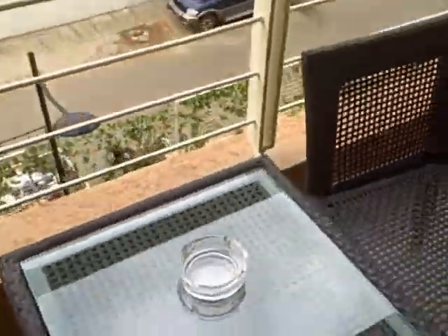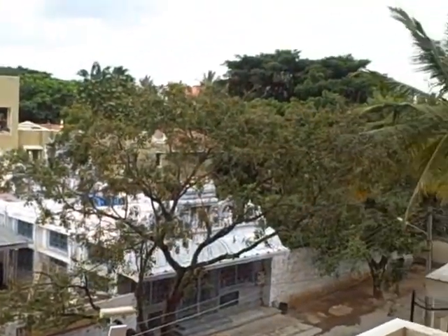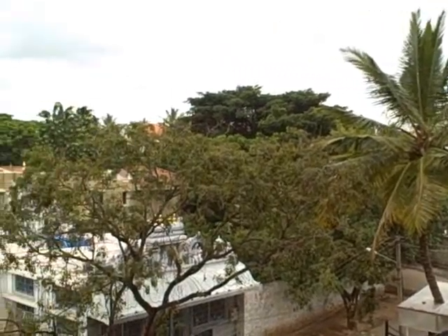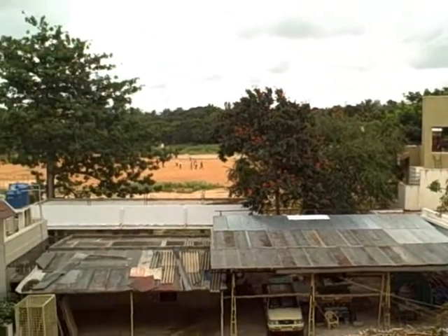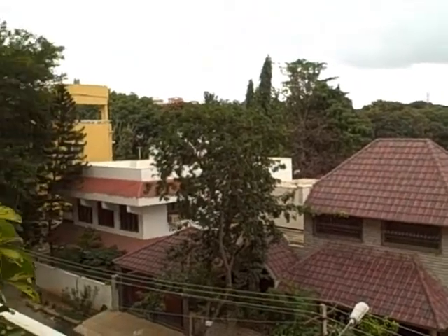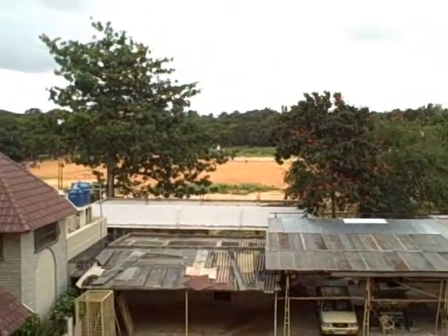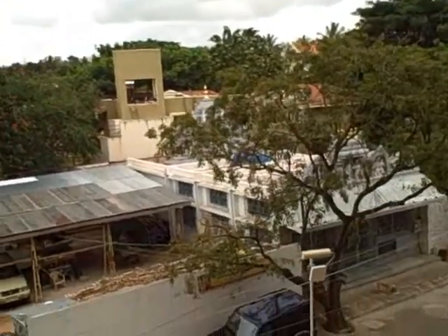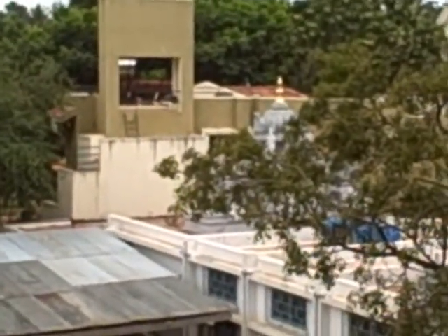So here we are on the Indian lanai. The view out here — a fellow's playing cricket across the way. Not sure what that building is, maybe a school. And there's some sort of a temple, I think. We'll be checking that out.